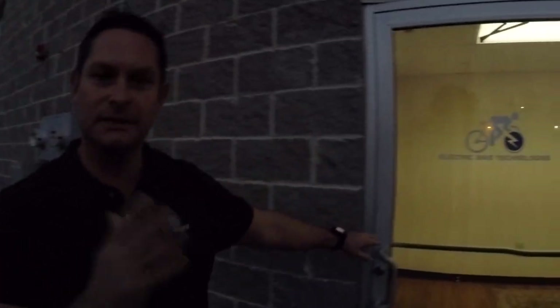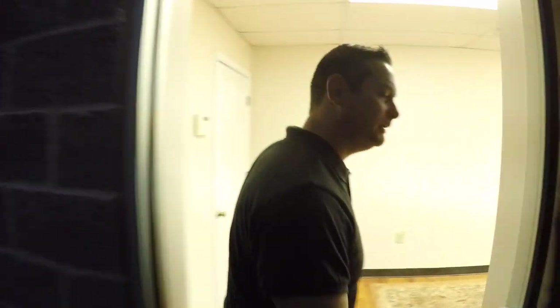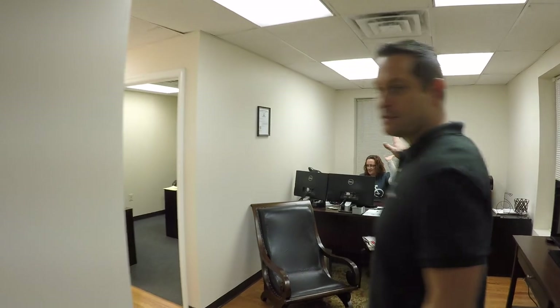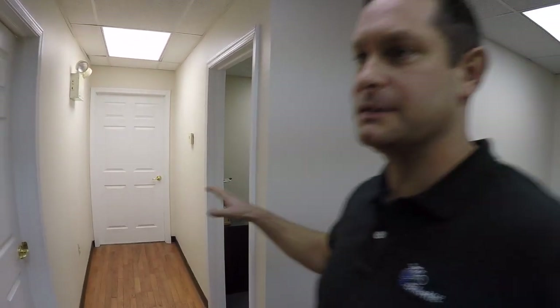Can you show me a tour? Yeah, absolutely. I don't know if you can still see the sticker on the door here — Electric Bike Technologies, our parent company. Come on in. This is our office here. Nicole is at the front desk — she's who you get most of the time when you call in. We have a couple of offices back here and a conference room. This is our corporate space.